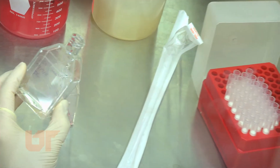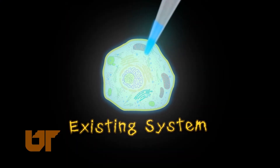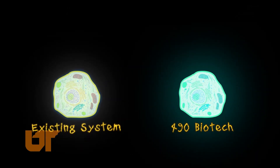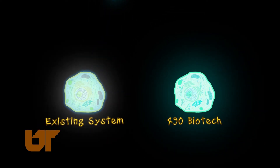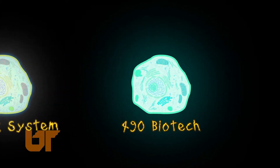Currently, drug companies are using a process where cells must be injected with a substrate to glow. Unlike the 490 Biotech system, this light only lasts minutes rather than days and dims over time rather than burning continuously. Also, only snapshot pictures are taken of the cell, whereas the 490 Biotech system provides real-time footage.